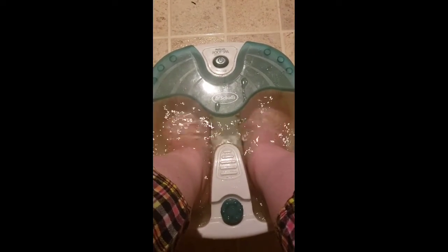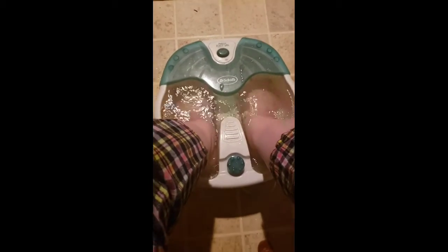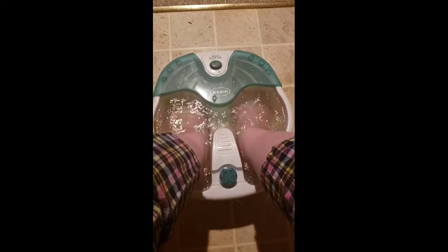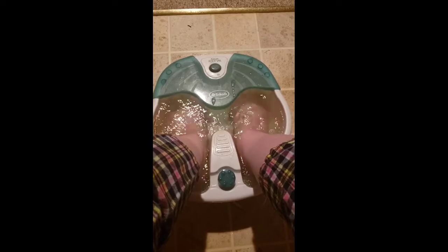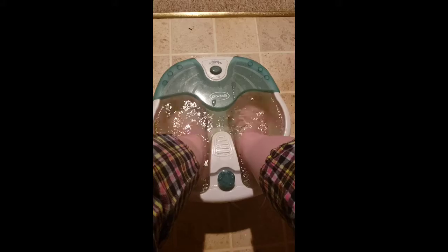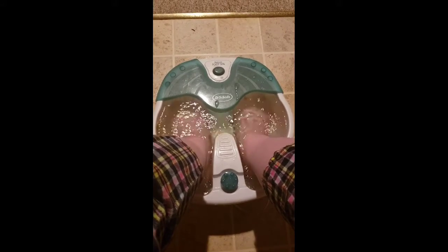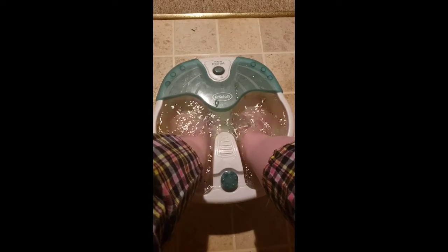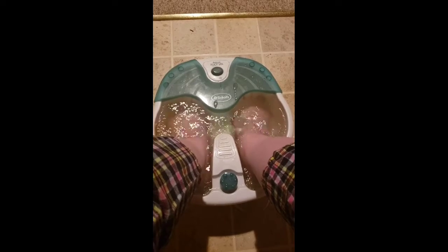By the way, this is the Dr. Scholl's foot bath. My sister's had it for a while — we take it out whenever our feet are killing us. My feet have been a little achy, so I figured maybe a little epsom salt might wake them up and make them feel better. I'll tell you how they feel after I get done soaking.